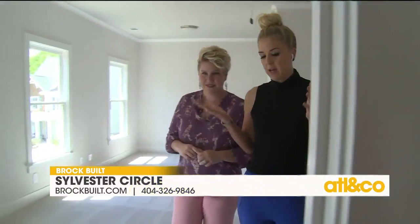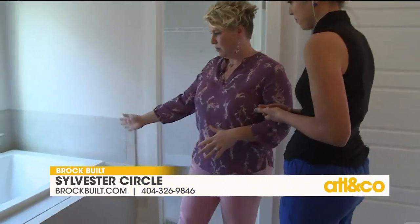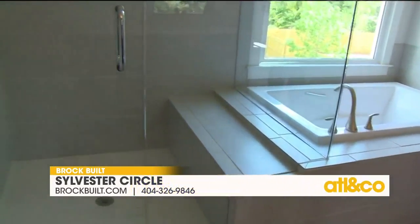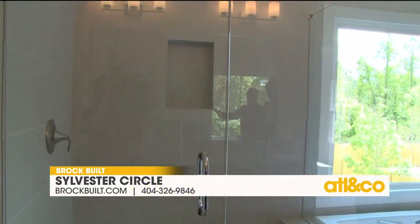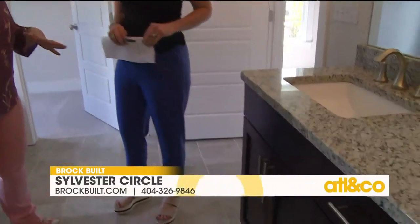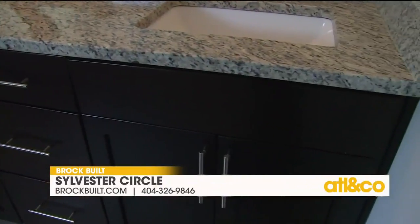Going into the master bath, which is directly en suite — there's another closet for storage, a really nice relaxing tub, a walk-in shower with a bench for convenience, and a frameless shower door. The vanity has two sinks so each person has their own space. If someone's getting ready while someone else is showering, everything is spacious and nothing feels crammed.